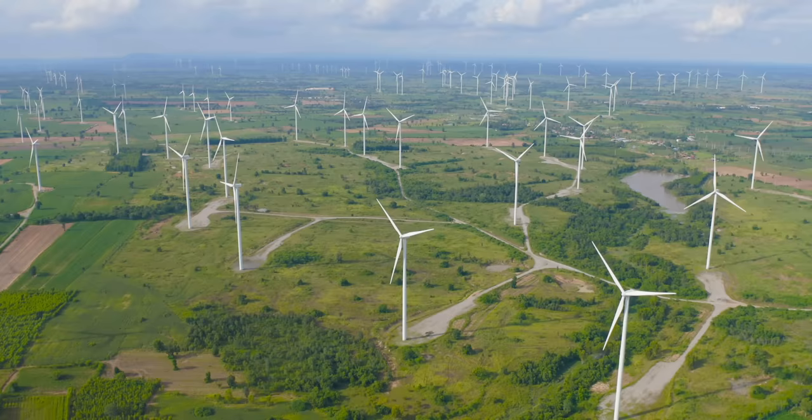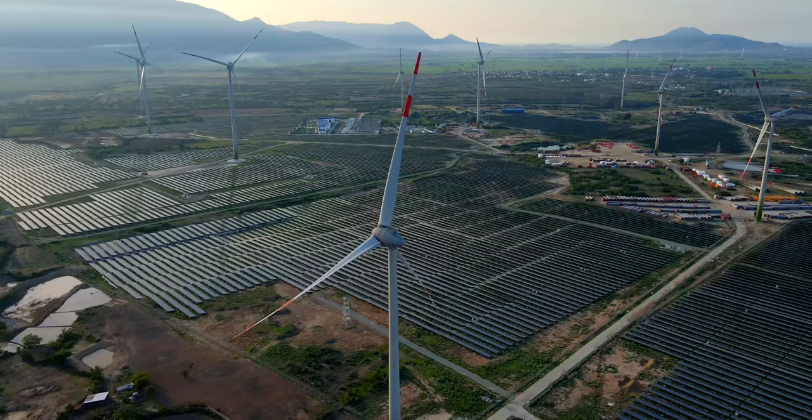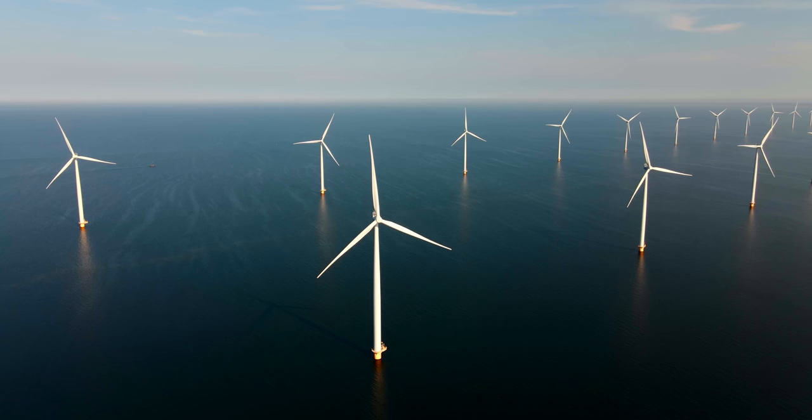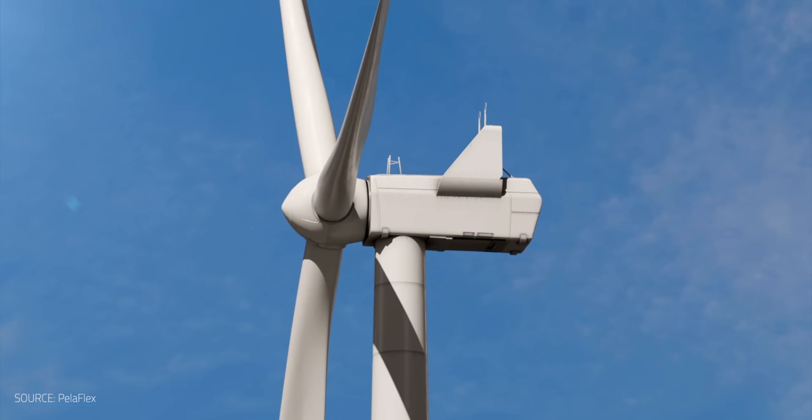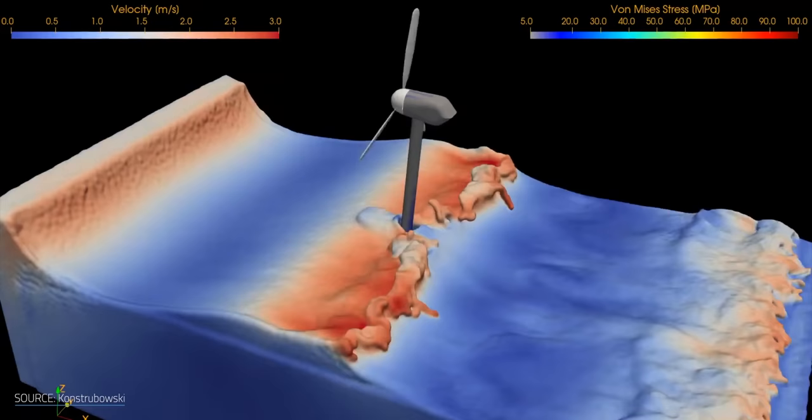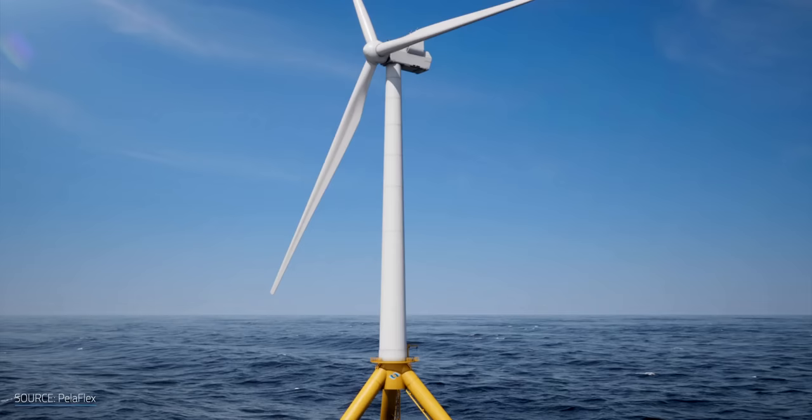But onshore turbines have their limits. To meet these challenges, engineers have been moving offshore. However, we only have so much coast to work with, and the most powerful winds are in the open ocean, where the water is much, much deeper. What if we could push the boundaries even further? The wind industry is currently doing just that, which is why floating wind turbines are suddenly so huge.